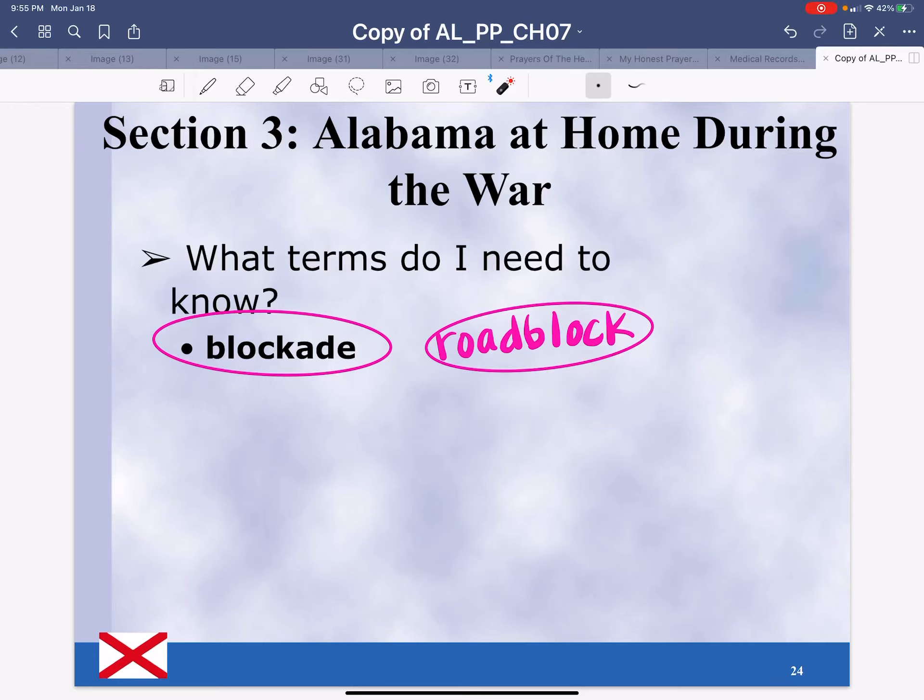We just reviewed section 1 and section 2 of chapter 7, which is all about the Civil War and Alabama's involvement. So now we're looking at section 3: Alabama at Home During the War.